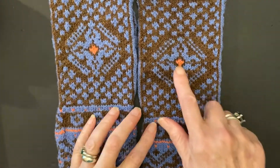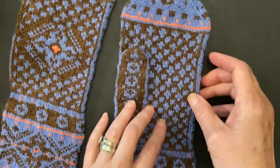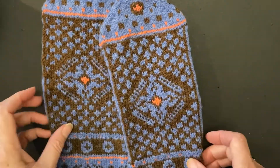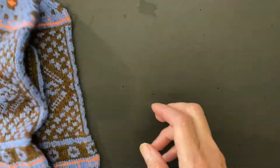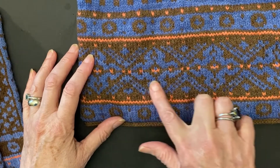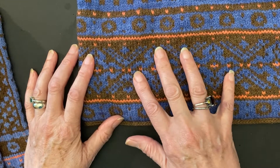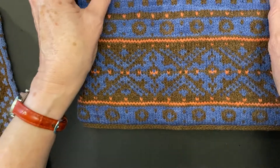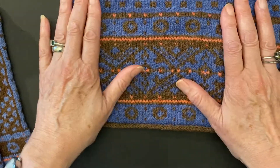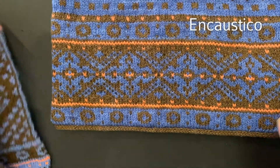These are the mittens that go with it. This is duplicate stitch — it just needed a little something. The mittens go like that. What I've decided to call this — because this pattern, particularly the way it looks, resembles old tile work from the Moors or Greek tile work — I looked it up online and found it was done using what's called an encaustic technique. Since this was an homage to that, this particular set is called Encaustico.